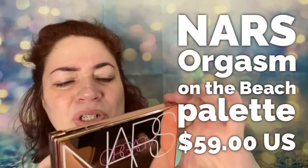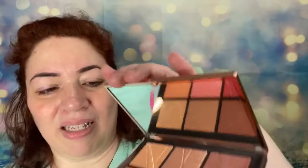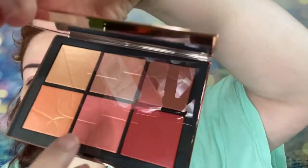Oh, that is gorgeous! On the back — the names: on the left is Turtle Bay and Montezuma, in the middle is Naples and Orgasm, and on the right is Mandalay and Zuma. The packaging is gorgeous. The inside doesn't disappoint either — it has a mirror, and it has the imprint of the NARS logo lettering. It's just beautiful.